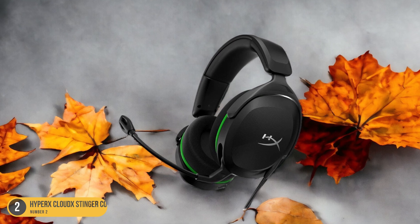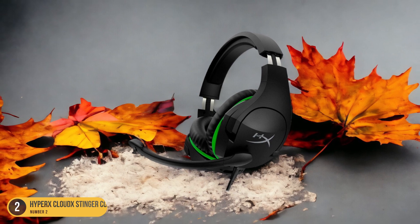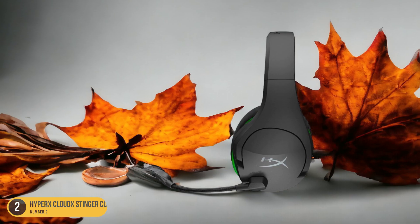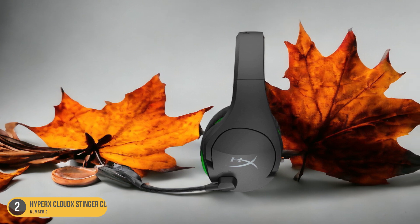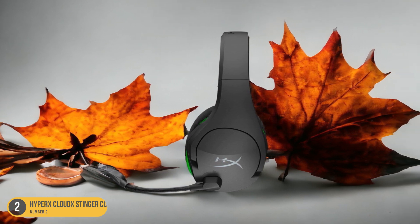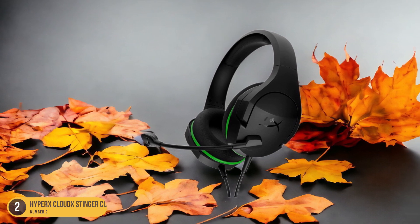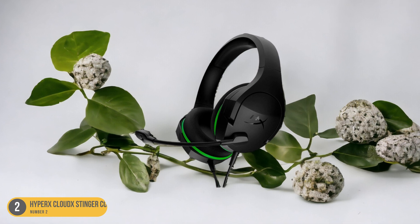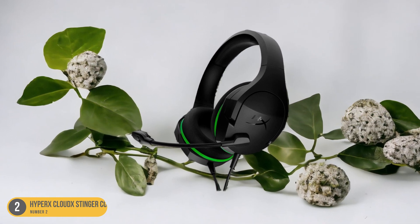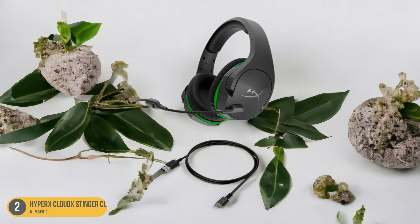Despite its budget-friendly price tag, this headset doesn't compromise on quality, delivering clear and immersive sound through its 40mm drivers. The lightweight design, weighing just 272g, ensures comfort during long gaming sessions, while the intuitive controls on the earcups make adjusting volume or muting the microphone a breeze. Although the headset lacks Bluetooth support, its focus on delivering essential wireless gaming features at an affordable price point makes it a standout option for gamers looking to enhance their Xbox setup.